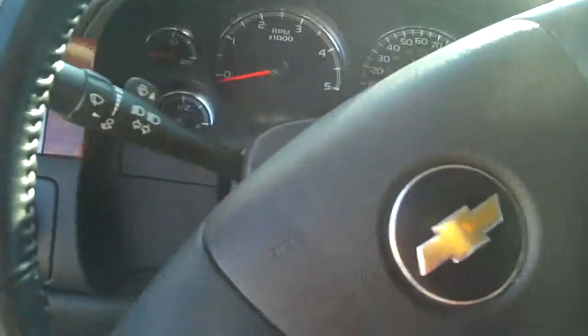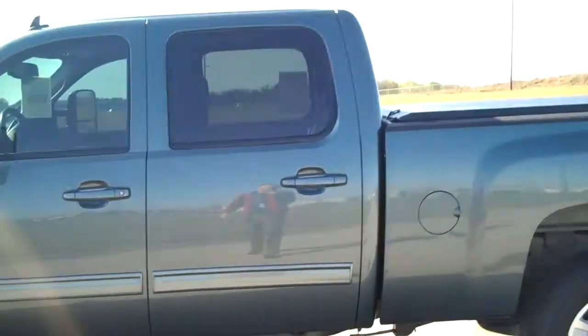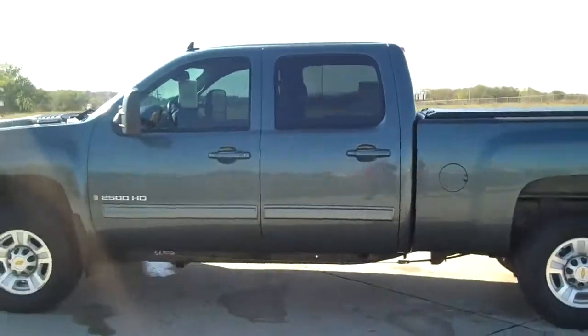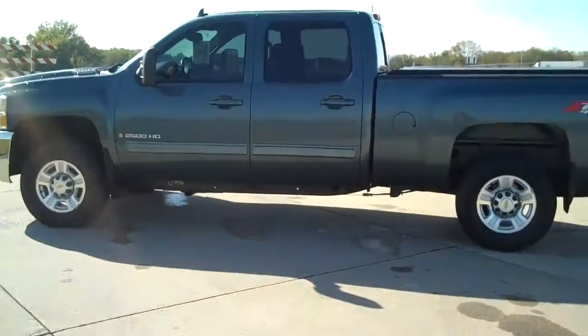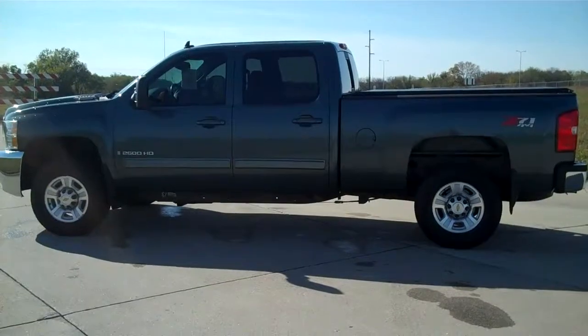Really nice truck. So now that you've got a little closer look, hope you can decide if you want to make the trip down here to Lincoln, Nebraska. Go ahead and give me a call and let me know what you're thinking. My phone number is 402-802-0944. Again, that's 402-802-0944. Thank you so much — have a great day.